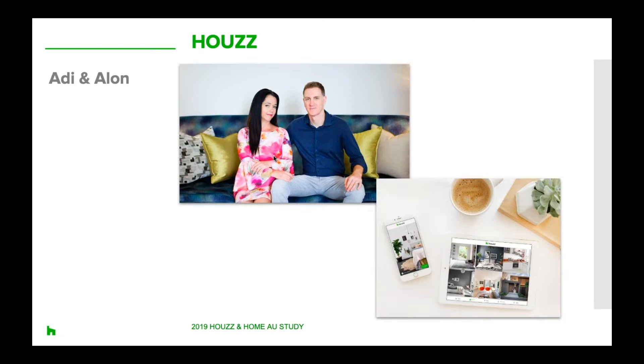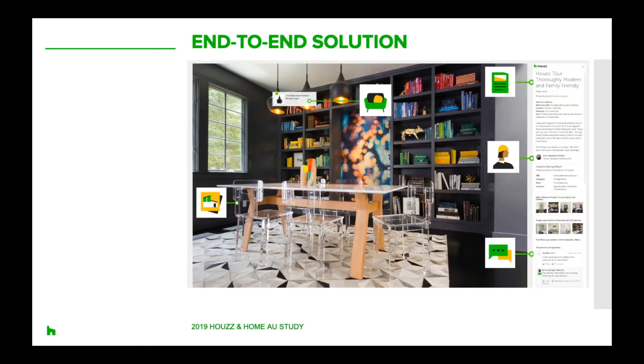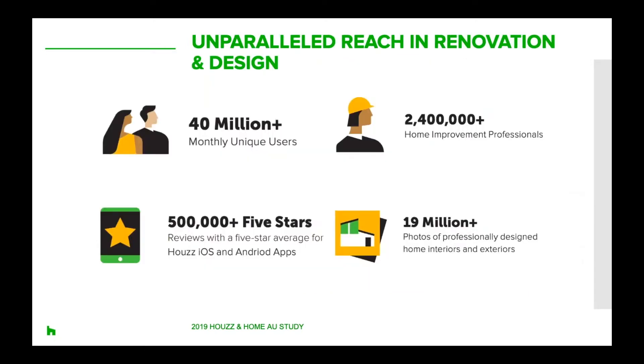Houzz was founded in 2009 by Ade and Alon, a husband-and-wife duo who were in the midst of renovating their own home and wished to have a place to store all of their information and save all of their ideas. From there Houzz was born and has since grown to have five distinct layers: photos, professionals, products, advice, and stories. These five layers create a very integrated experience for homeowners and professionals alike. We now have 40 million monthly users globally, 2.4 million active home professionals in our directory, and over 19 million images to browse.